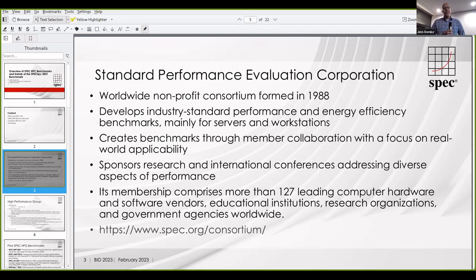SPEC is a nonprofit organization formed in 1988. The idea is to really promote standard benchmarks in a number of different fields. There are four groups within SPEC. One is the open systems group, which most people know from the SPEC CPU benchmark with the popular SPEC int, SPEC rate, and SPEC FP measurements. Then there is the graphics and workstation group, which develops benchmarks for 3D and graphically intensive applications. There's a research group focusing on benchmarking research, and then there's the high performance group, which is where the benchmark I'm presenting was developed.